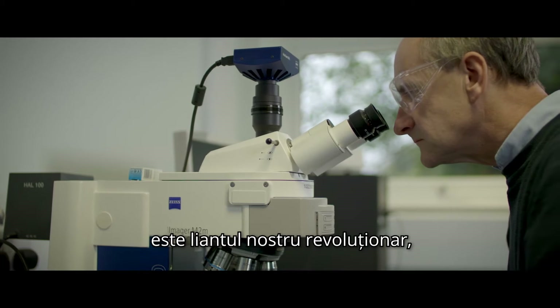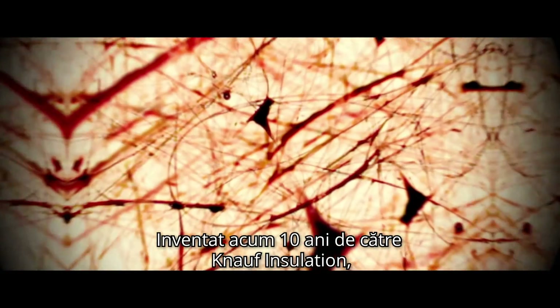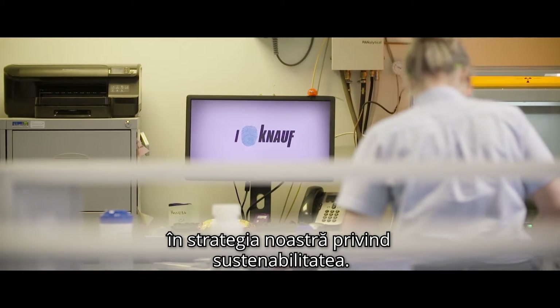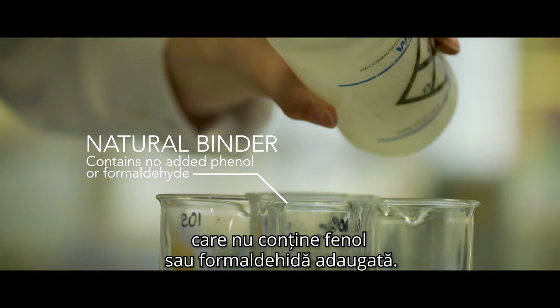Ecos Technology, our revolutionary sustainable bio-based binder, invented 10 years ago by Knauf Insulation, is not only unique — it is very much central to our sustainability strategy. A natural binder, containing no added phenol or formaldehyde.